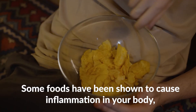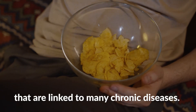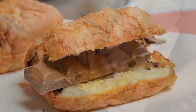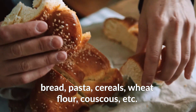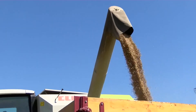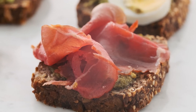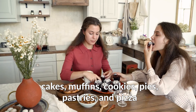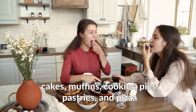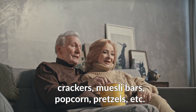Avoiding certain foods is equally important for improving your gut health, as some foods cause inflammation and may promote the growth of unhealthy gut bacteria linked to chronic diseases. Foods to avoid include wheat-based products such as bread, pasta, cereals, and wheat flour; gluten-containing grains like barley, rye, bulgur, seitan, triticale, and oats; and processed meats such as cold cuts, deli meats, bacon, and hot dogs. Also avoid baked goods like cakes, muffins, cookies, pies, pastries, and pizza.